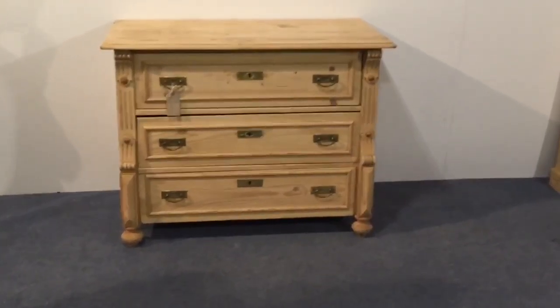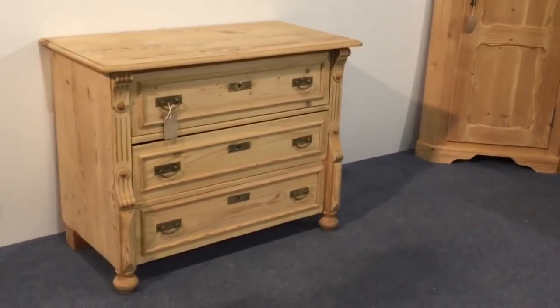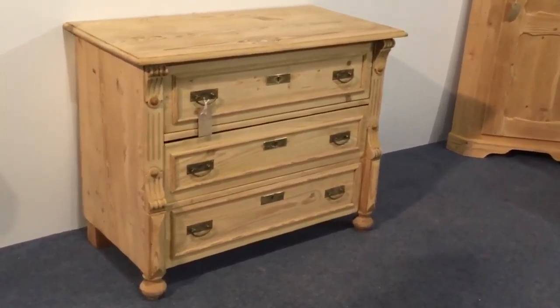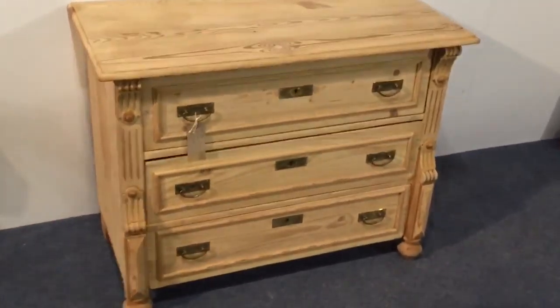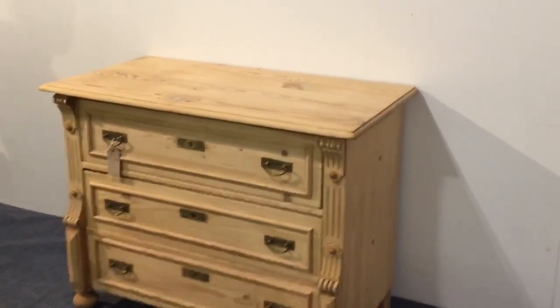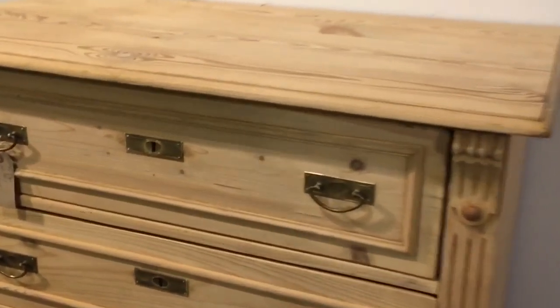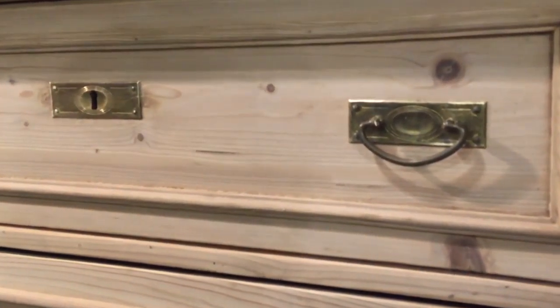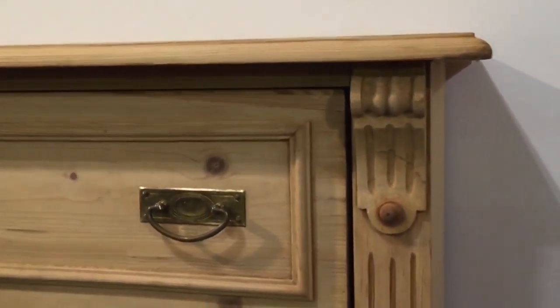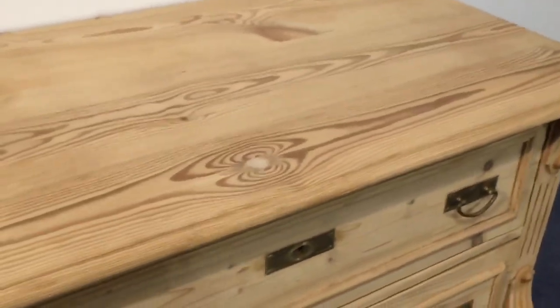A small antique pine chest of drawers dating from about 1915, with three drawers each with brass drop handles and scutcheon key plates. It's a nice detail on the sides there, sitting on bun feet.